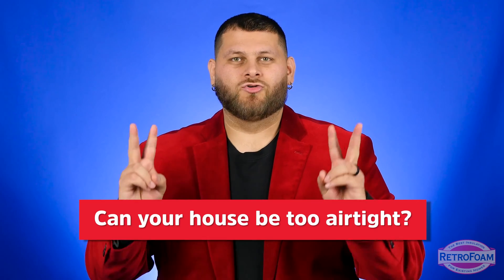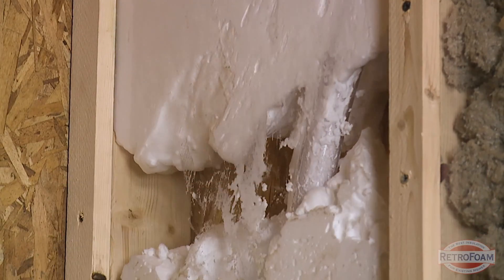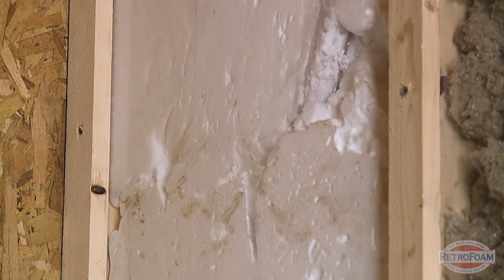But you've read or heard some things and maybe you're concerned that this could make your home too tight. Well, let's address that, because the reality is yes, it actually could. So let's take a second and think about what it actually means if a house is too tight.